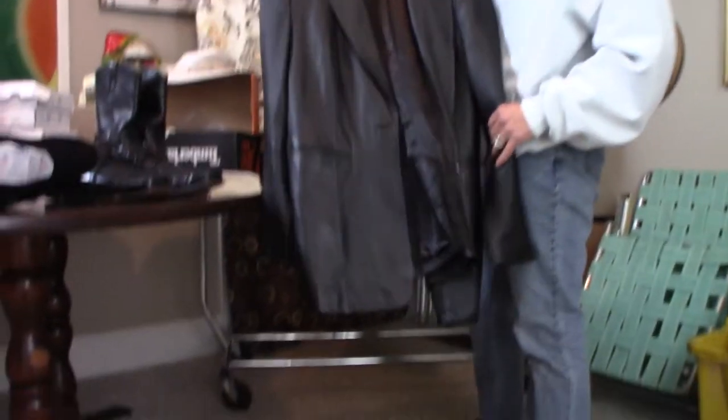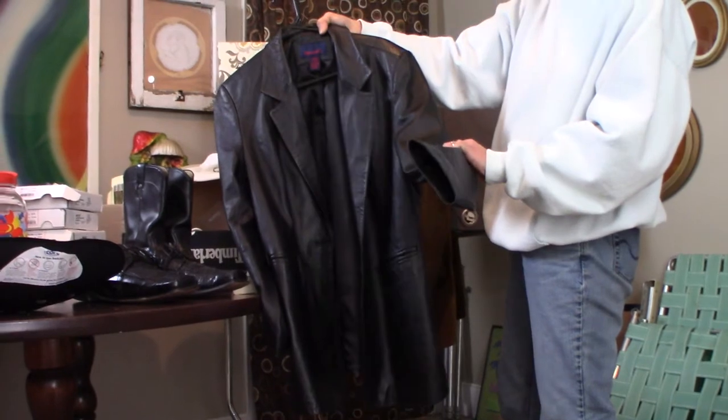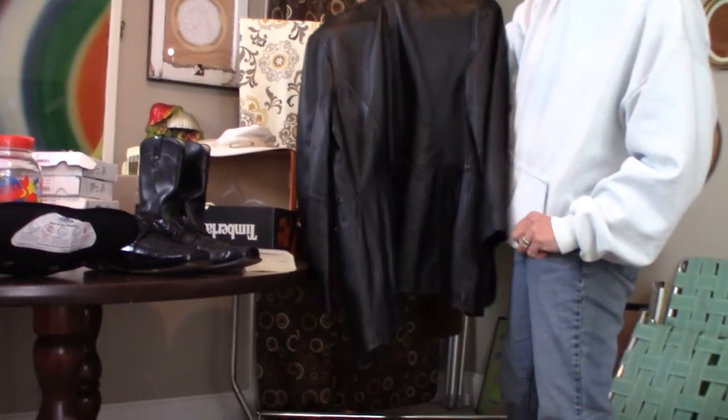I also have a women's leather blazer — it's a one-button blazer, fully lined by Deniment Company, size large, in excellent condition. I'll sell this for about $25.